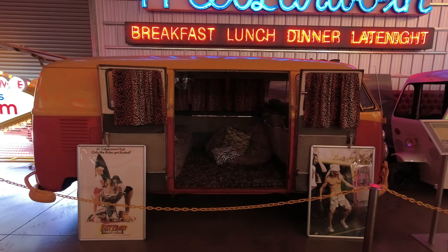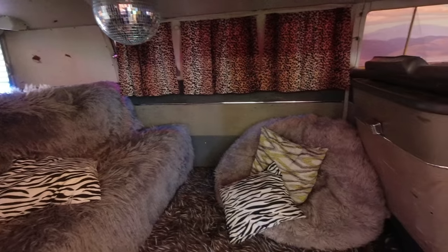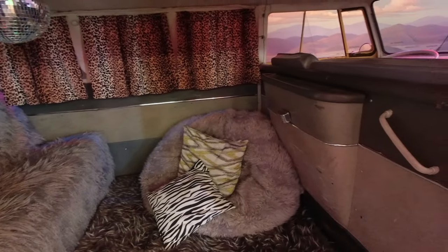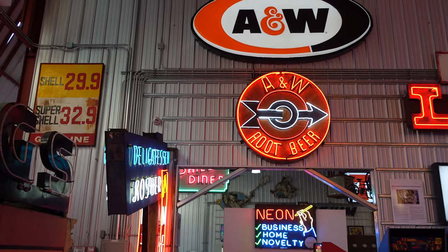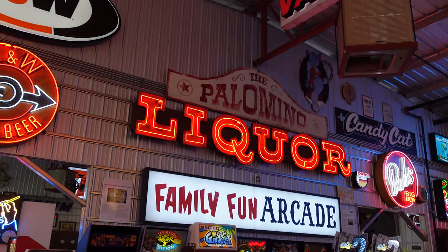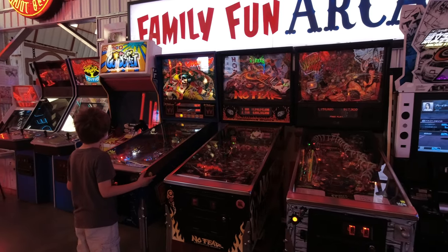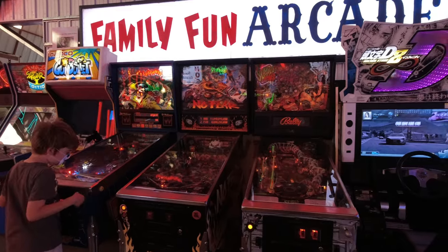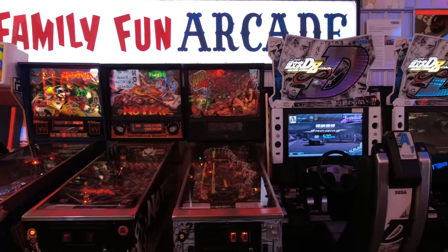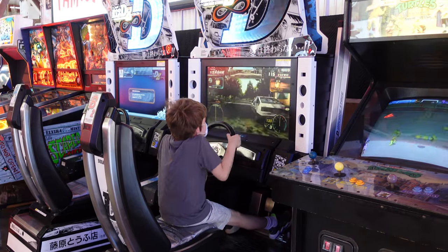Another cool and iconic automobile at the museum is Spicoli's Volkswagen from Fast Times at Ridgemont High. Underneath the sign for the Family Fun Arcade — which was a San Fernando Valley institution for 38 years — the museum has its own arcade. The great thing about this arcade is all the games are free to play. The only drawback was trying to get our son away from there, as he did not want to leave.